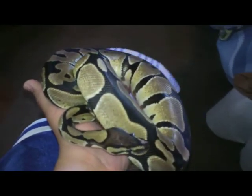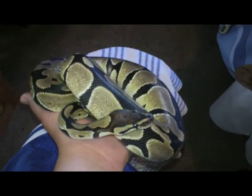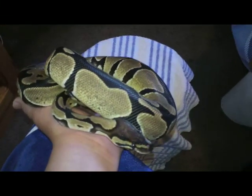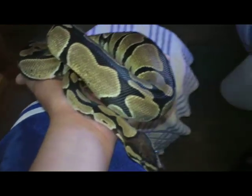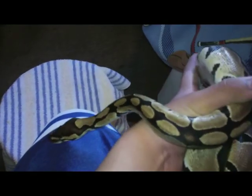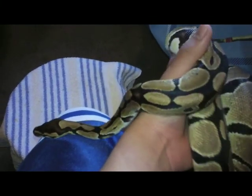This is my ball python Peaches — she's just a normal, and she recently got out of shed about three days ago. She's a very picky eater; for some reason she only takes mice now. She was eating medium rats and then suddenly she just wanted mice, and then she went off feed for four months and still just wants mice.